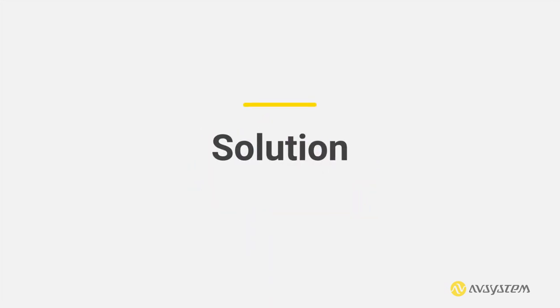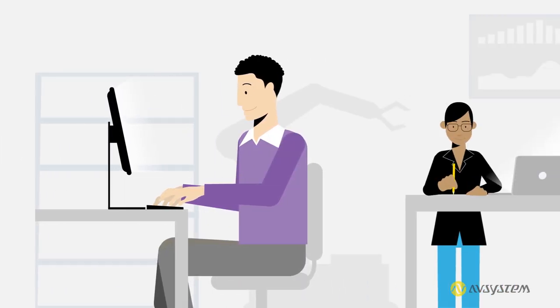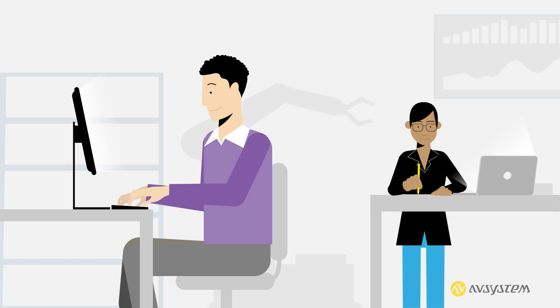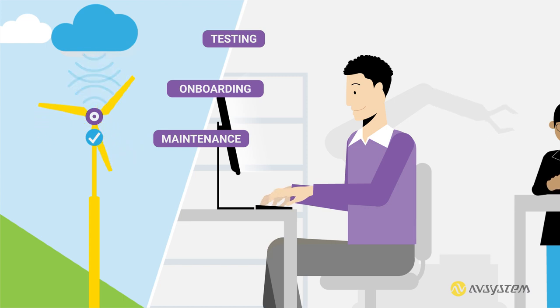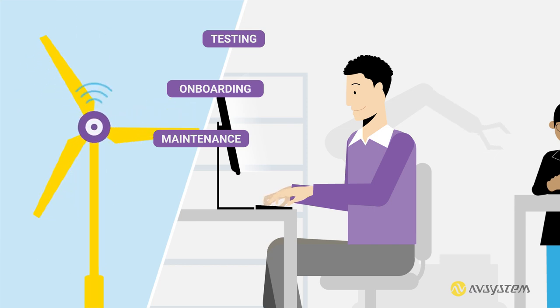Your company needs a solution that will help your engineering teams automate the mundane process of testing and onboarding new devices, to help you save time and money. Once the devices are operational, your operations teams need to have remote control over them to perform scheduled or preventative maintenance.